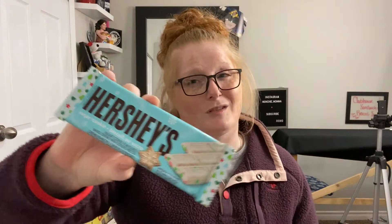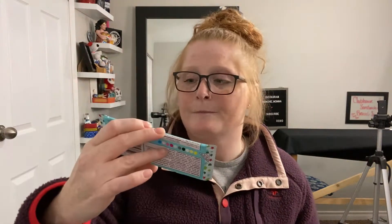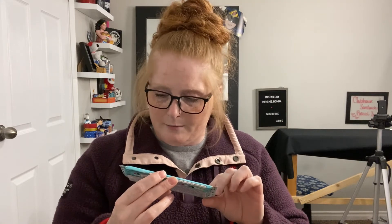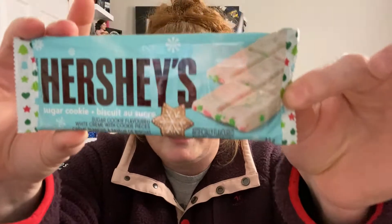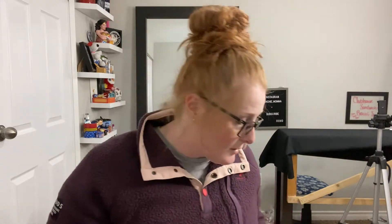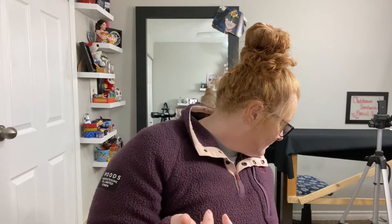Another thing that I got is these Sugar Cookie Hershey's Chocolate Bars. I just sort of thought it was kind of festive for the sugar cookie, and they're red and green on the inside — you can see the little pieces that are in it. So everybody's getting one of these. I just like chocolate, so I just like to buy as much chocolate as possible.